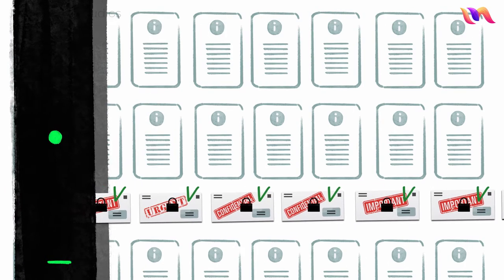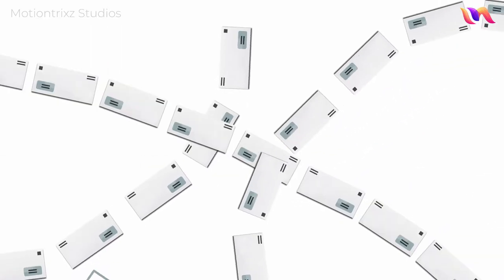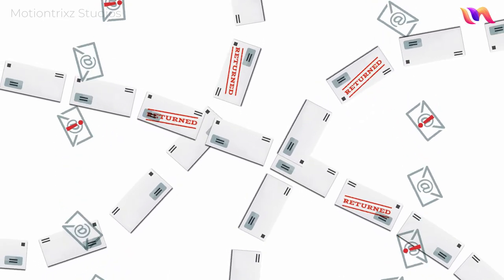Every letter is digitally scanned and stored for your records. Your mailing can even be split between email and postal mail, and we'll also receive and track your mail returns and email bounce-backs.